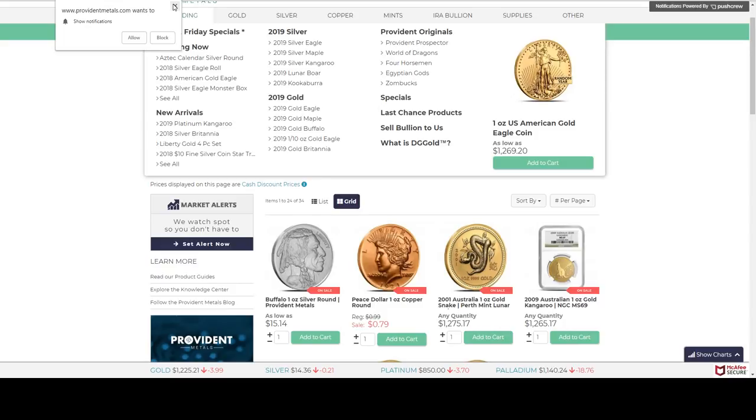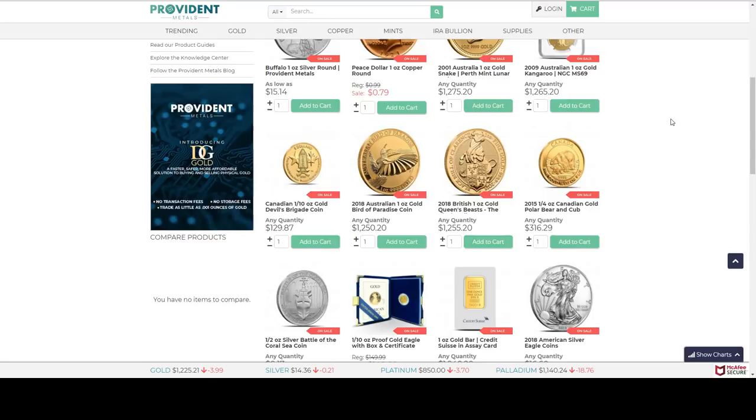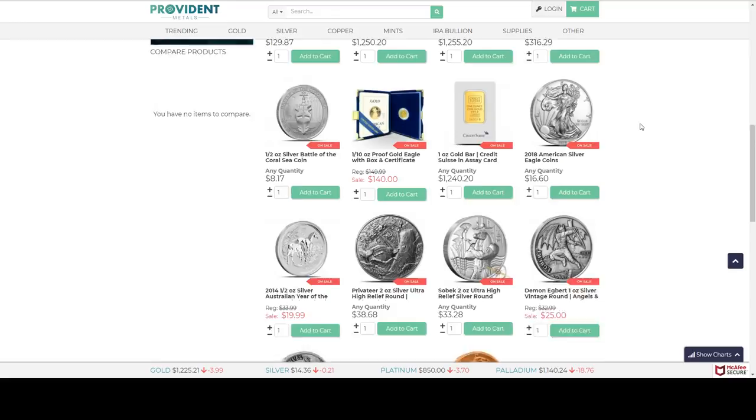This right here is from Provident Metals. They have several Black Friday deals. Today's Black Friday deal has already sold out unfortunately, but they do have several others. These were featured earlier in the week — like the 10 ounce gold Devil's Brigade coin at $6.99 over spot, and the Credit Suisse gold bar for $14.99 over spot.